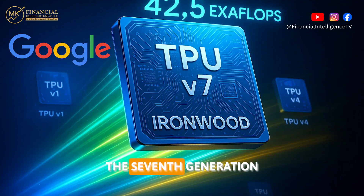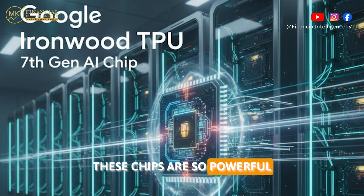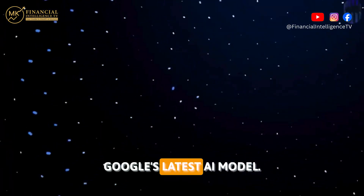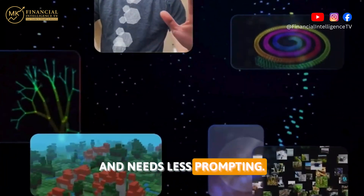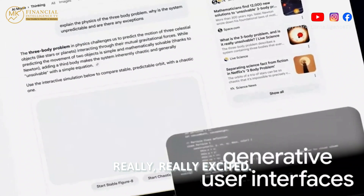Let's try and break this down in super simple terms. Recently, Google launched the 7th generation of TPUs, or Tensor Processing Units. These chips are so powerful that they let customers run the biggest and most powerful AI models ever built. And Gemini 3, Google's latest AI model — Google says it gives smarter answers and needs less prompting. All of this has got investors really, really excited.